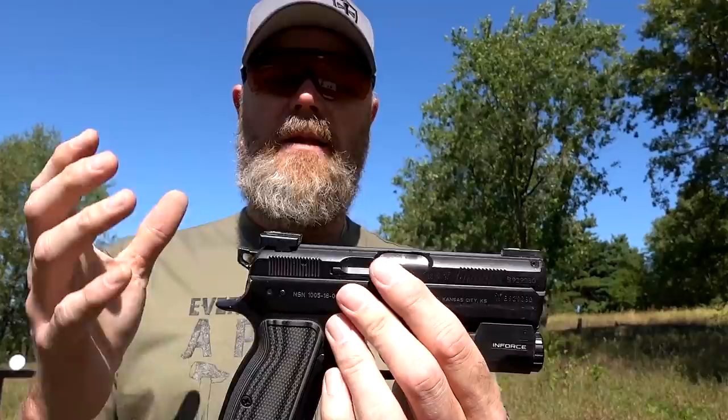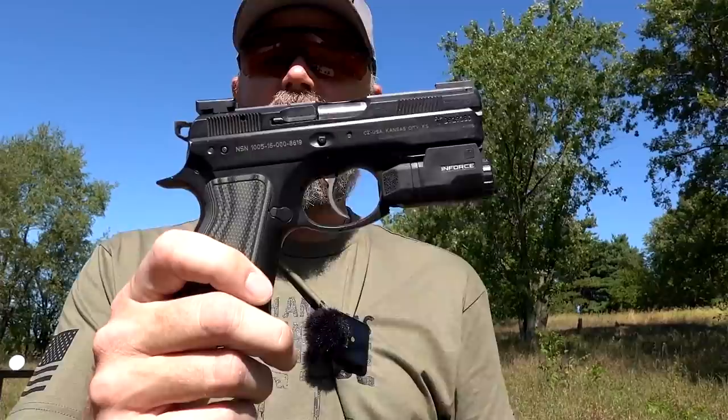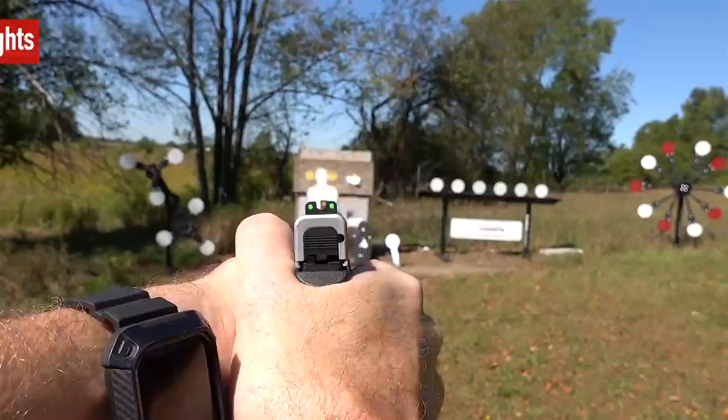The holster also protects the light from any type of damage should I drop it while holstered or get into a tussle. So those are generally the things I will change: grips, sometimes Talon grips on polymer frame guns, different sights, and a light. I don't often change out the trigger components — those are about the only upgrades or changes I'll make to a handgun.